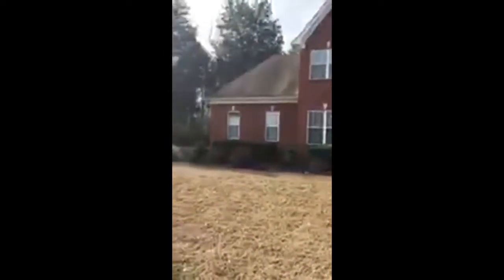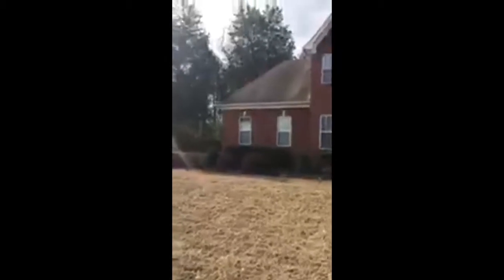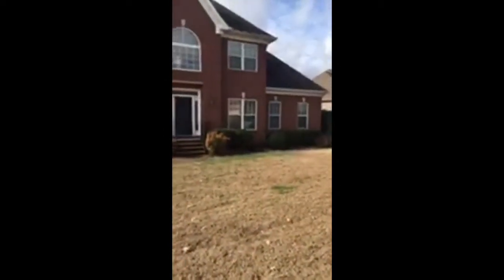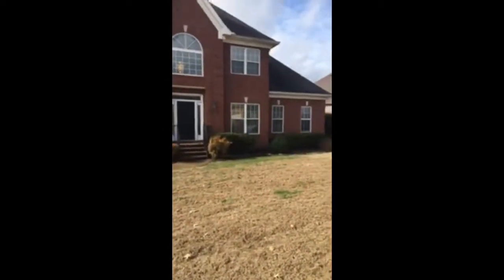This is a nice size home — about 2,700 square feet — and it backs up to woods over here. It's got a great long lot, and I'll show you the deck. The deck is gorgeous. I'll show you that here in just a minute.